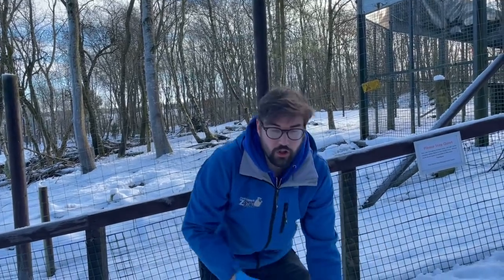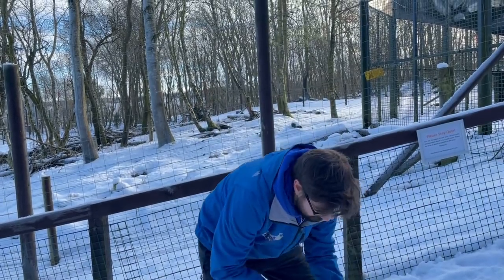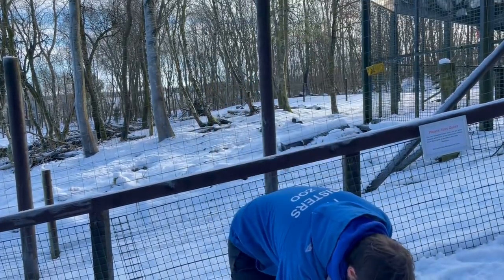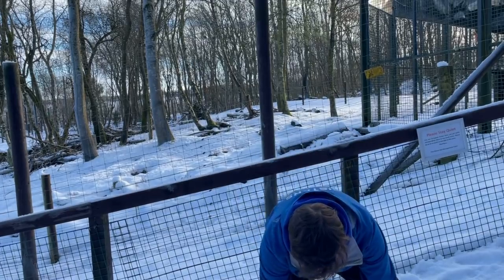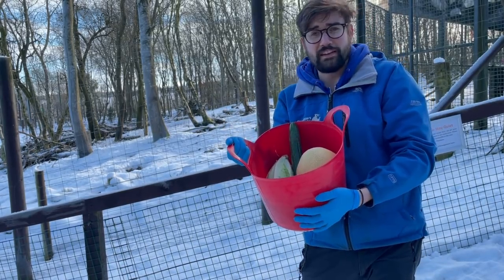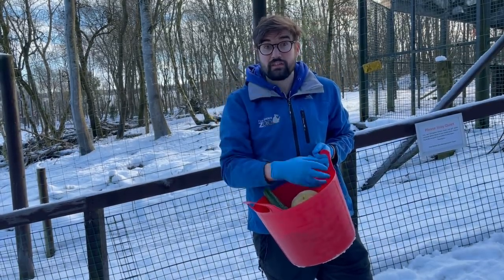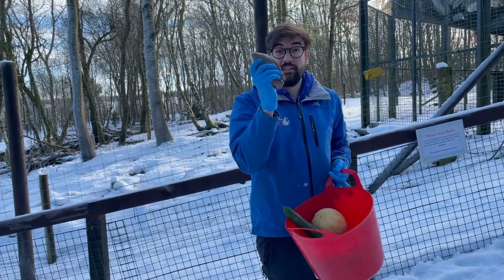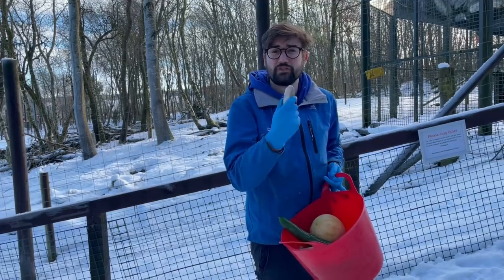They eat a lot more fruit and veg than you might expect. We feed them things like lettuces, cucumbers, lots of fruits — we've got some pomegranate in here, some melon, and there's also things like peppers. You can see in the bucket it's quite colourful — lots of greens and lots of fruits and veg. We've also got some fish in this bucket today. We feed the bears here at Five Sisters fish, rabbit, chicken, things like that too.